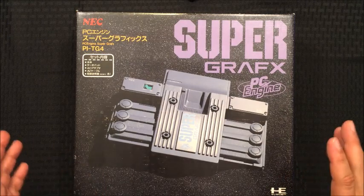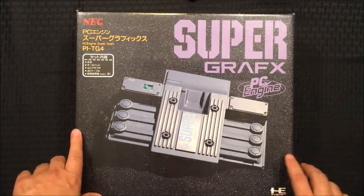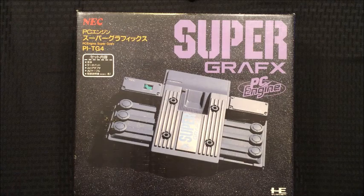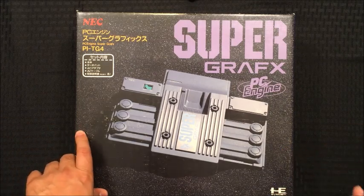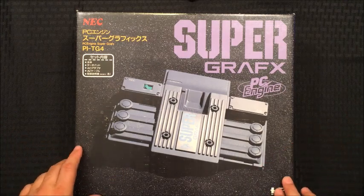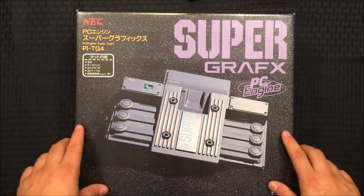The Super Graphics was a sequel of sorts to the PC Engine. The PC Engine was released in 1987 in Japan and was meant to compete with the Famicom — Nintendo's Famicom, aka the NES. Technically speaking, it destroyed the NES in pretty much every way. The graphics were way better, the sound was way better, it was more compact, more reliable — well, except for the capacitors, but we wouldn't find that out until years later. In all ways it was superior.